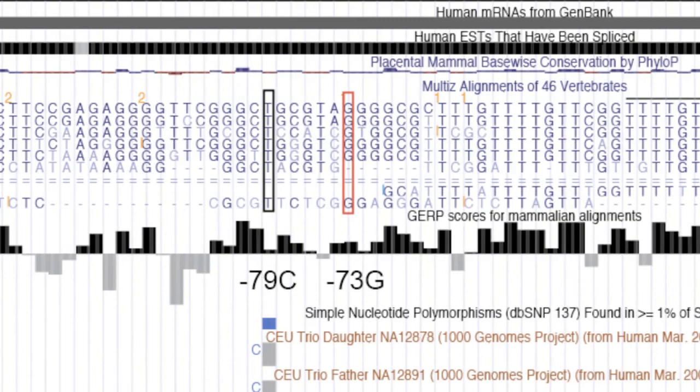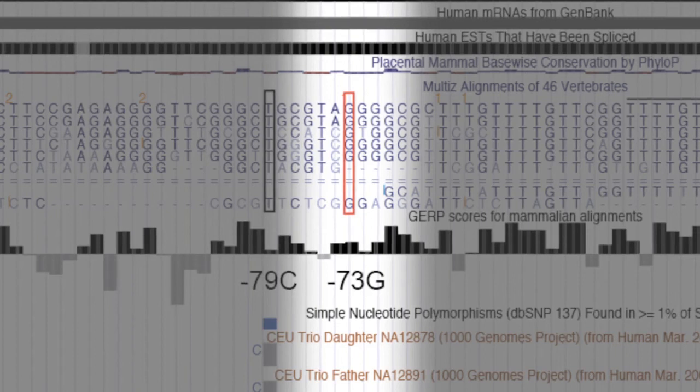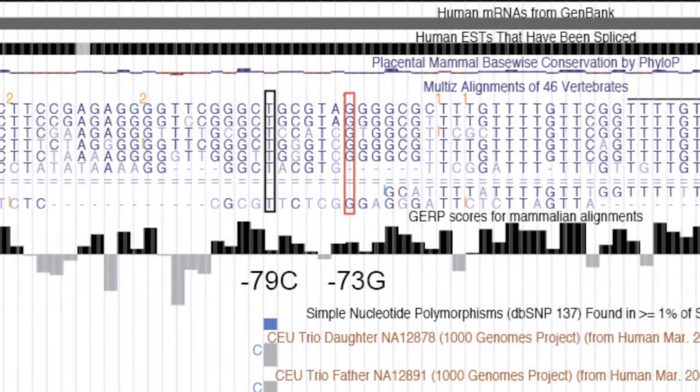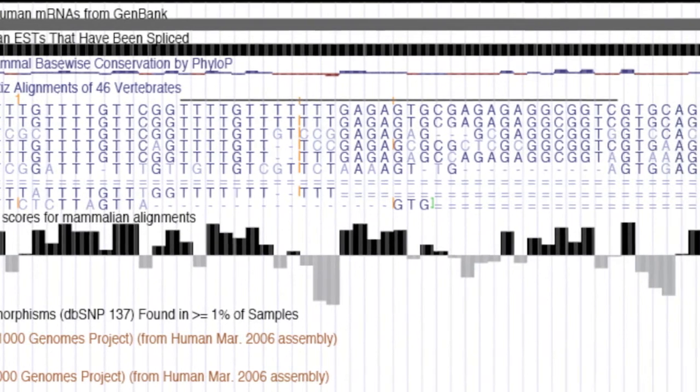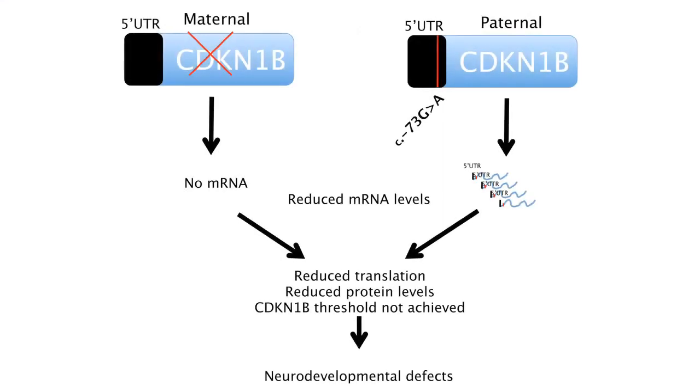As well as the maternal deletion, our patient had a de novo variant on the paternal allele. This G-to-A transversion is six base pairs downstream of the previously reported C-to-T transversion. Similar to the –79 variant, we demonstrated experimentally that the –73 variant similarly affects protein translation due to its proximity to the U-rich region. When the maternal deletion is combined with the de novo –73 variant, we find that the combination of reduced mRNA levels and reduced protein translation leads to an overall decrease of protein level. This is in support of a recessive genetic model for the –73 variant.